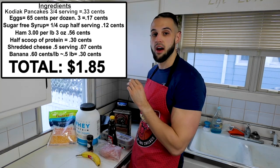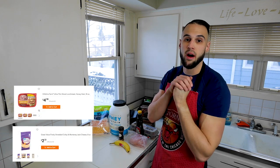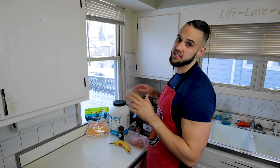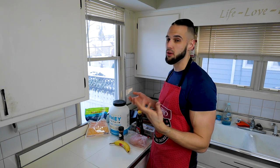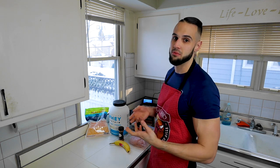Even if you don't get anything on sale and go to Walmart for everything, it still only adds up to $2.23 — about 40 to 50 cents more. You can still get it for under $2.25. It is a steal for breakfast, and you'll be full for hours.